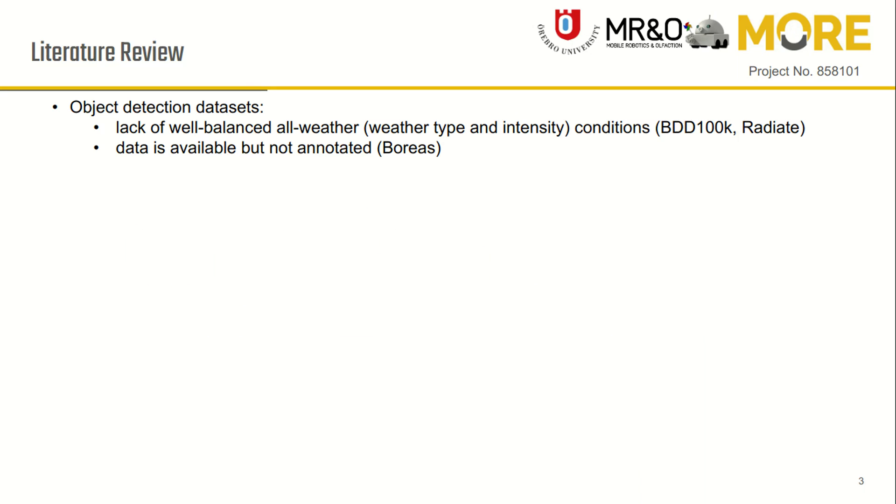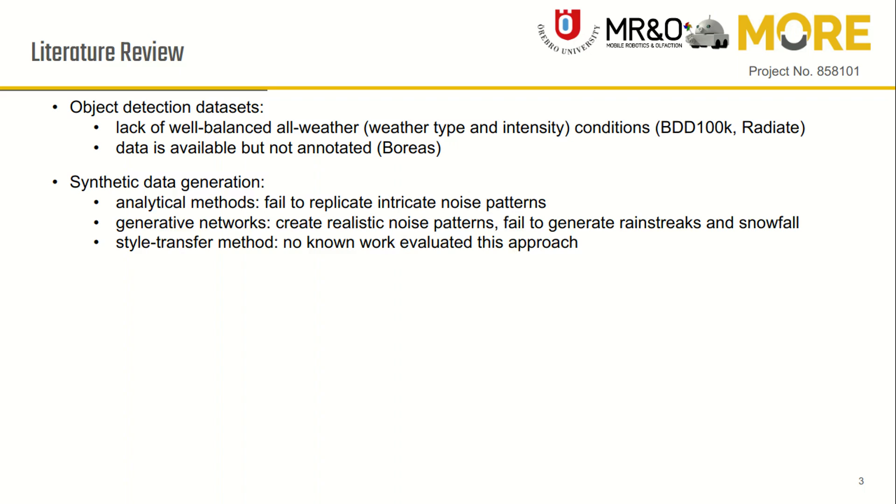In recent years, new datasets with adverse weather conditions have been published, but they either lack well-balanced all-weather conditions or the data is available but not labeled. This raises the need to generate synthetic weather noise.